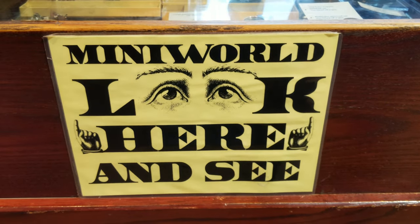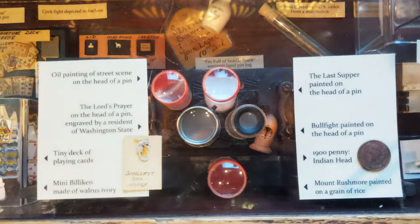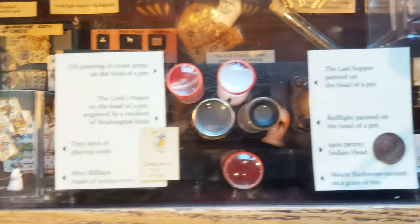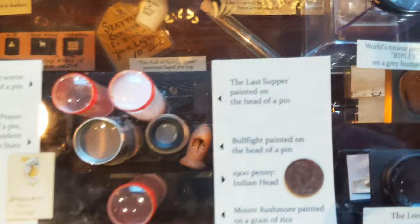So tiny, I almost missed Miniature World. In here we've got oil paintings on the head of a pin, tiny decks of playing cards. We have The Last Supper painted on the head of a pin.